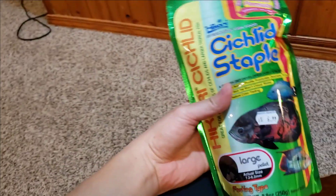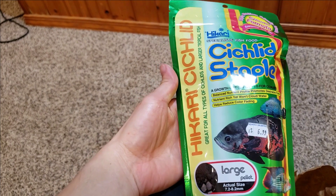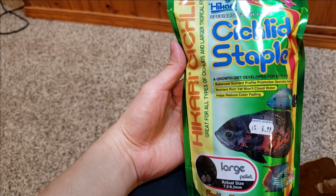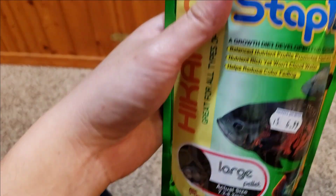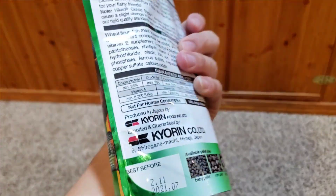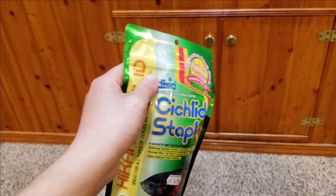Alright you guys, I bought some stuff from the fish store and I just want you guys to check it out. I bought Hikari Cichlid Staple - it's fish food, large pellets, the floating type. I thought that this would be good for the fry to eat, that way they can munch on it. I need something bigger for them so they can just keep munching.